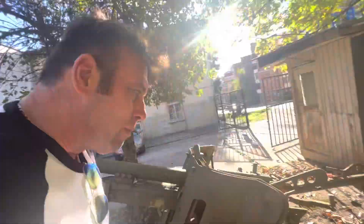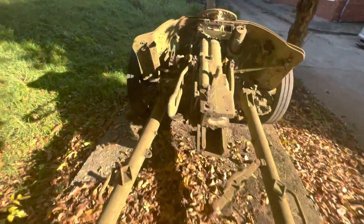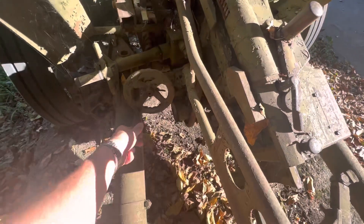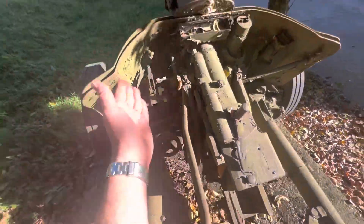So please, anyone watching these videos, can you tell me where this gun was from? I'm in Bulgaria, Veliko Tarnovo. That's how you wind it up — you wind it up like that to move it left and right.